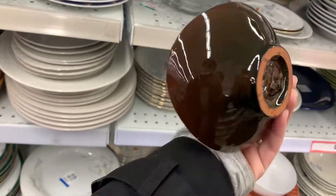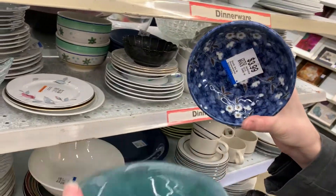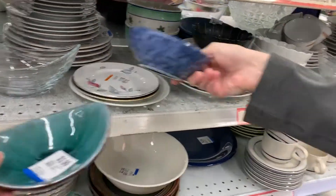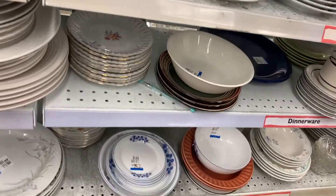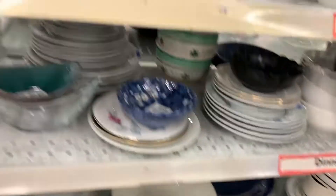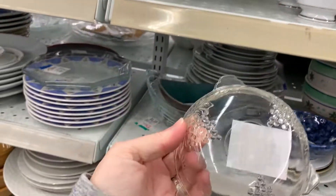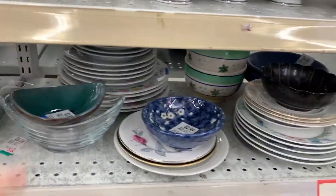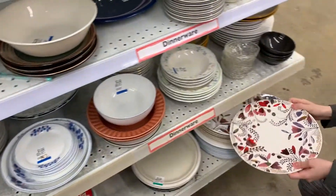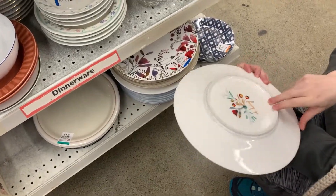Oh yeah, there's a symbol on that one. I like this one a little bit better — it's really cute. I just don't know what's going on with it, it's a style that's not for everybody. That's kind of nice. I'm not sure where that's from though.